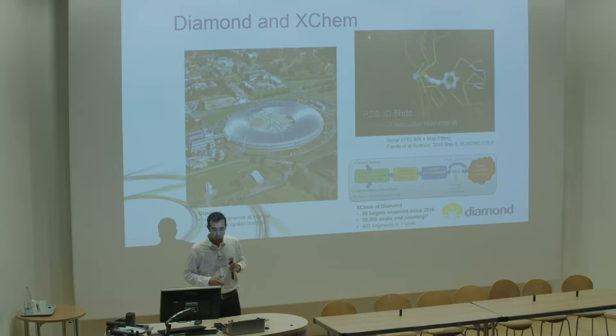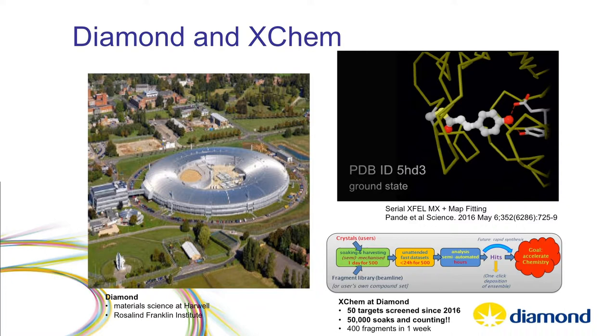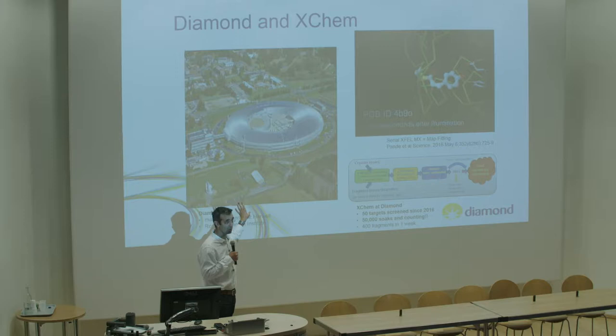A bit of corporate advertisement: I work for Diamond Light Source, which is a UK national facility. Although I work with biology, Diamond is about material science - probing matter with light, from infrared to X-rays. I work with X-rays and proteins, but Diamond does a lot more than that.